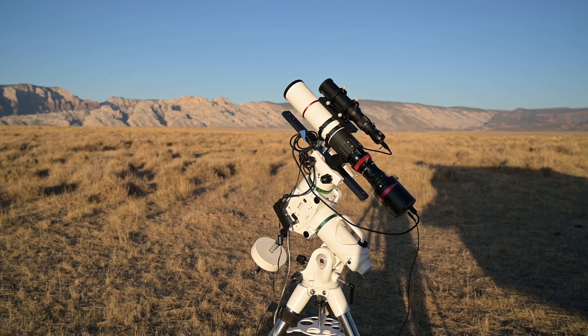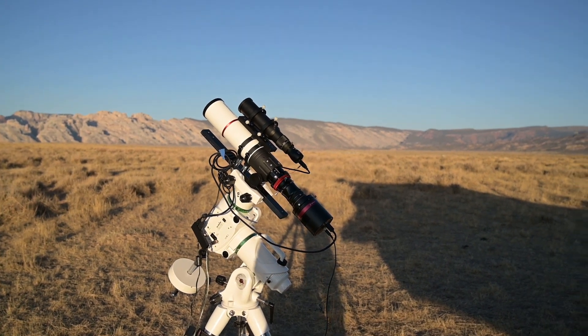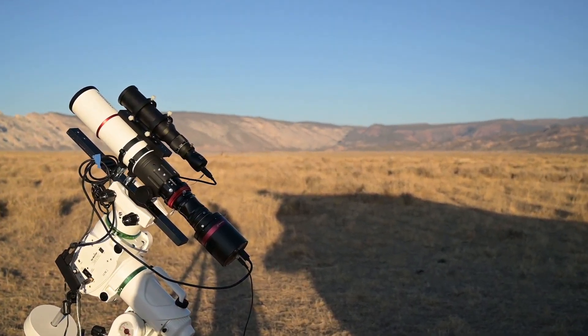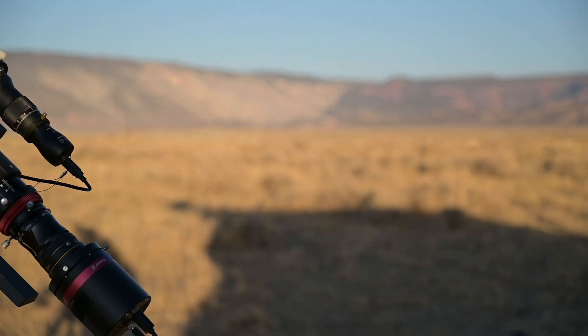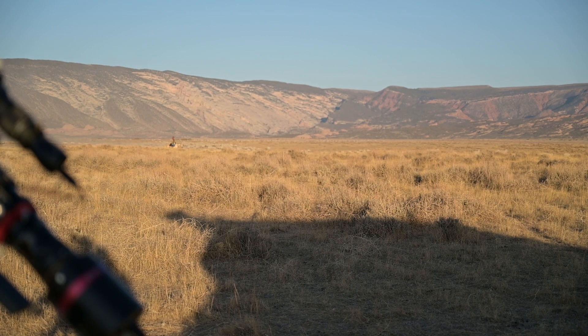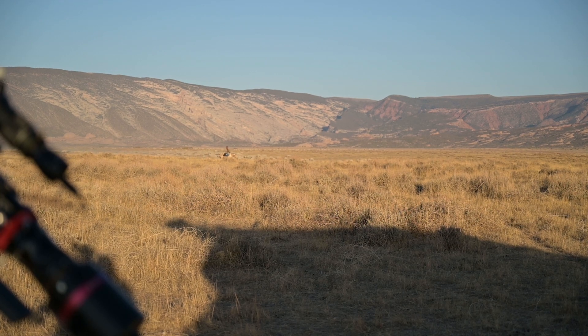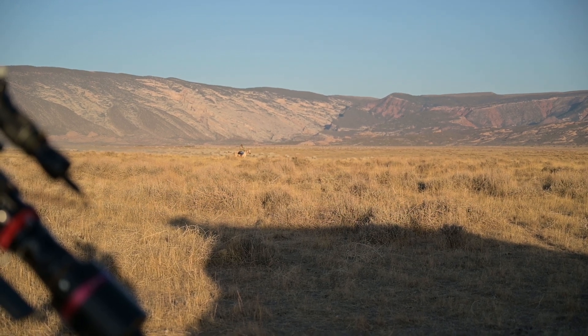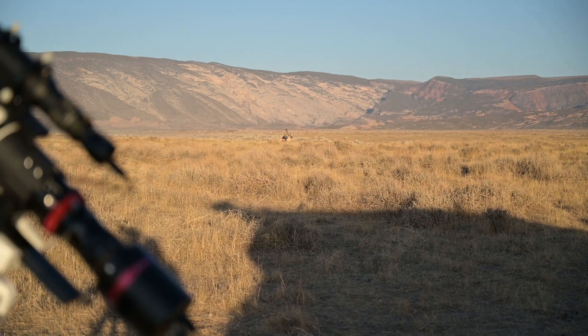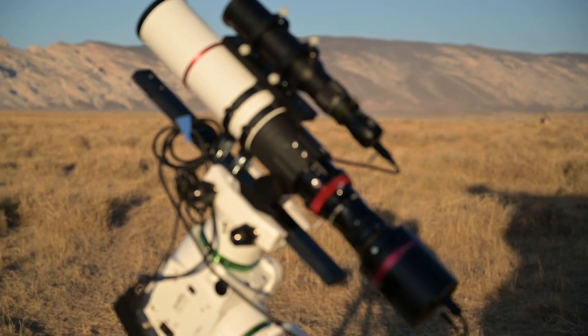It's about 4:30, we're all set up, wired, ready to go, did a test, everything connected. I just noticed out there in the distance there's a rancher with a huge herd of sheep. You can see him on his horse — it's kind of hard to make out the sheep because they kind of blend in, but there are a lot of them, so hopefully we don't get in each other's way. Sundown is in about 40 minutes, so we'll catch up with you guys in a little bit.